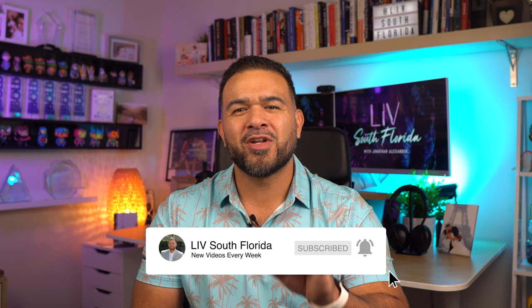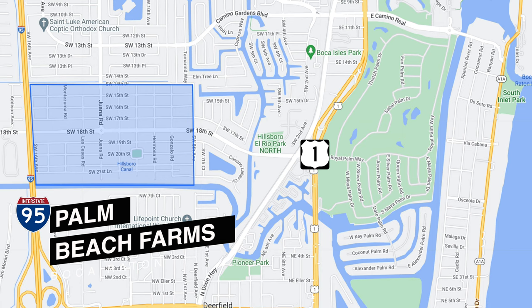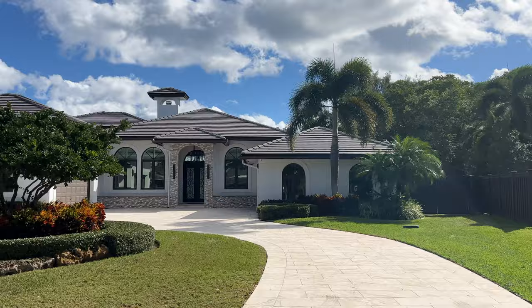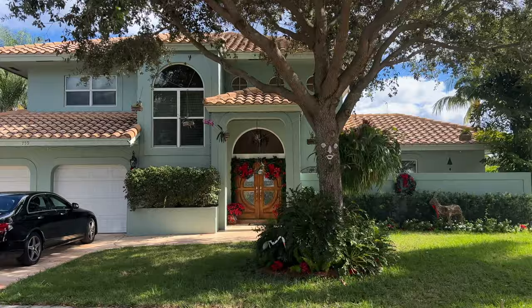Number five on our list is Palm Beach Farms — but you won't find any actual farms or livestock here. Palm Beach Farms is another highly desired self-governed community on the higher end with absolutely zero HOA fees. It's located in Southeast Boca Raton on the Deerfield Beach border. You will find homes varying in style and size — one and two-story homes from three to five bedrooms, 1,400 square feet on the smaller side, and over 6,000 square feet for larger residences. There have even been homes for sale sitting on an acre of land.